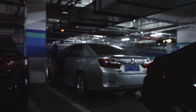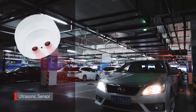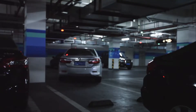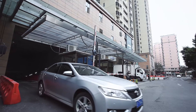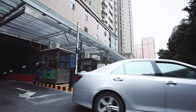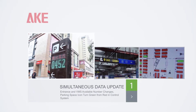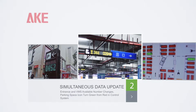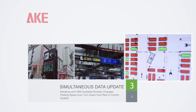When the vehicle leaves the parking space, the indicator light will change from red to green. The VMS outside and inside will change simultaneously, as well as the control system. The parking space icon shown in the software will turn from red to green.